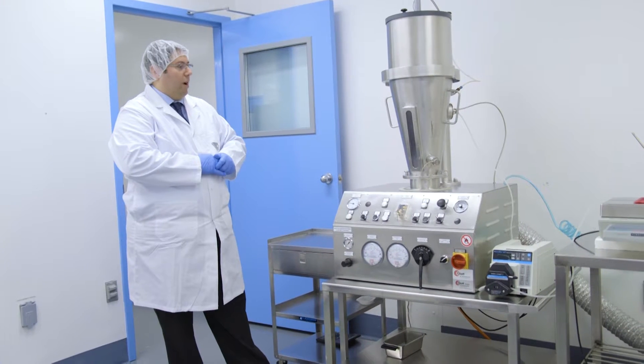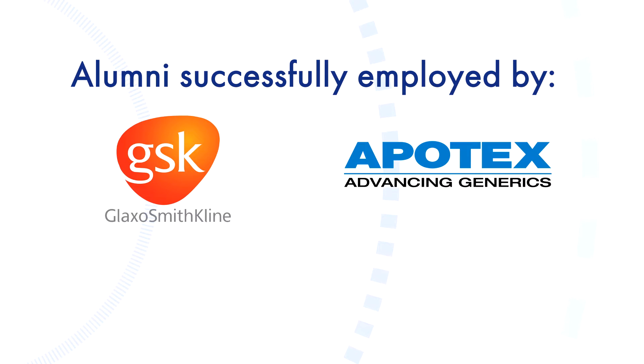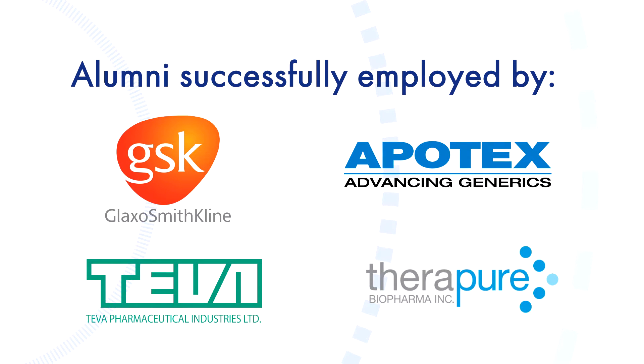Students that finish this program enjoy a high percentage employment rate and have gone on to work with respected institutions such as GSK, Apotex Inc, Teva, and TheraPure Biopharma.